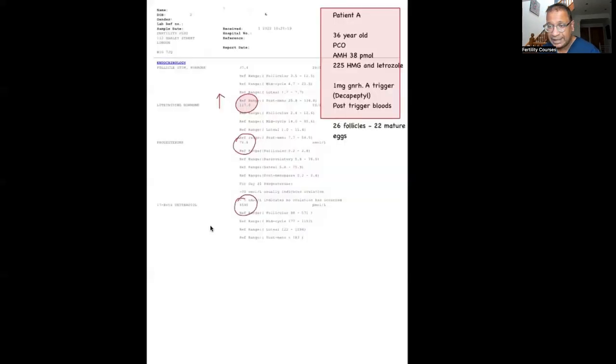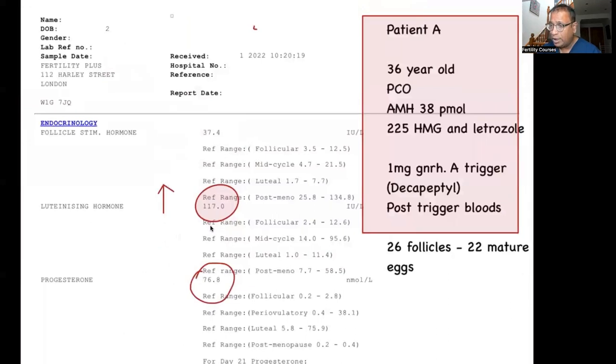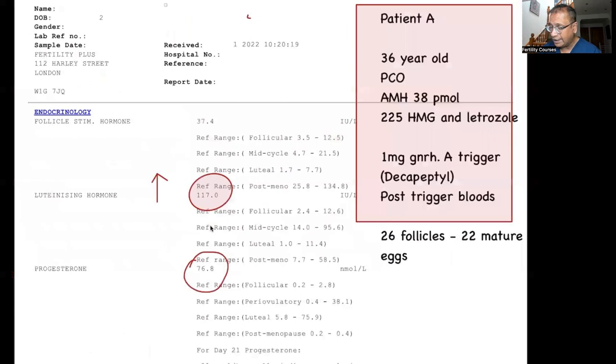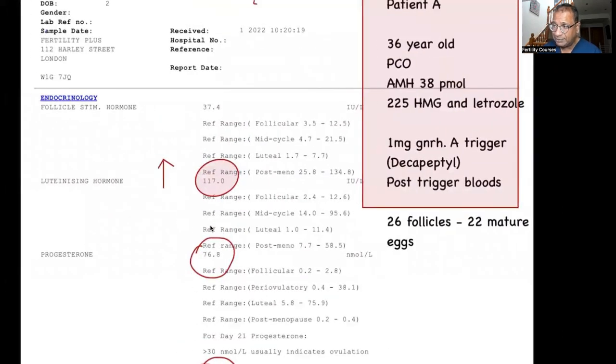Now for the second case: a 36-year-old patient with PCO and an AMH of 38 pmol. Here we gave 225 of HMG and letrozole. The E2 levels were generally low. Again, we gave decapeptil one milligram, and the post-trigger LH was different. She had a large number of follicles and the FSH had a good rise.